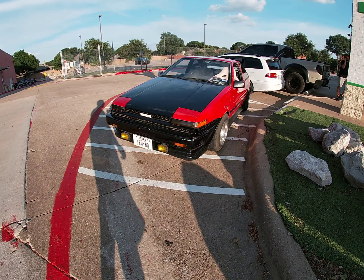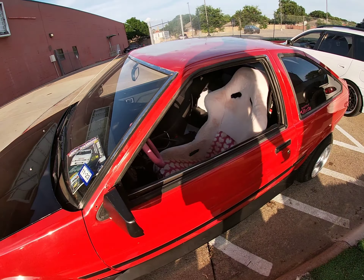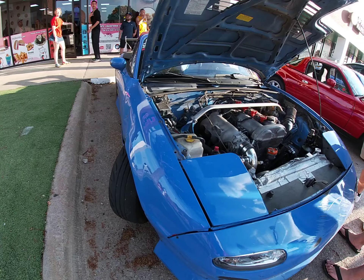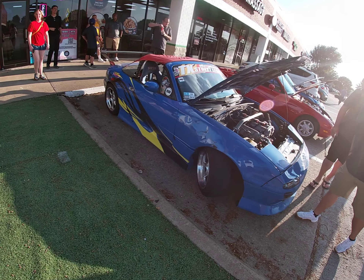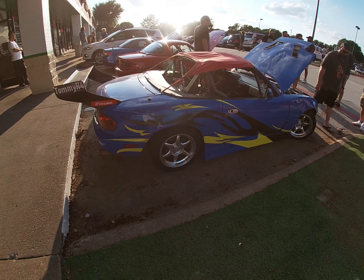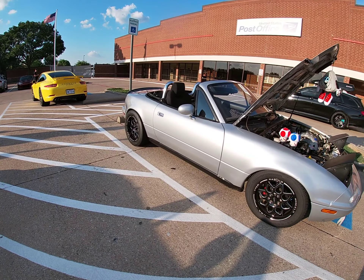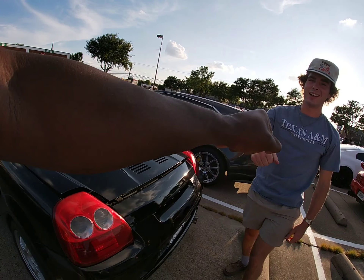Y'all, I know y'all remember these. Look at that thing! The engine right there — yeah man, I like these. These right here are amazing. My mid-engine brother, what's up with it?